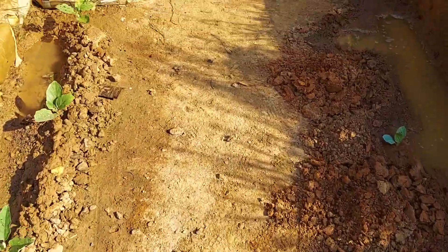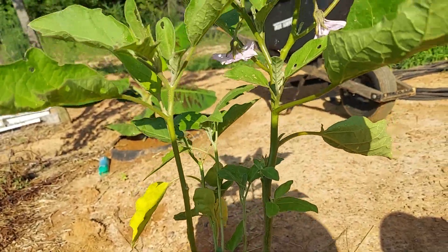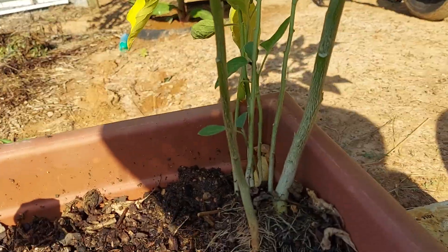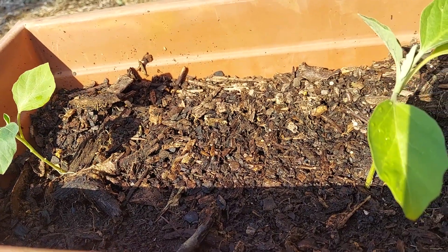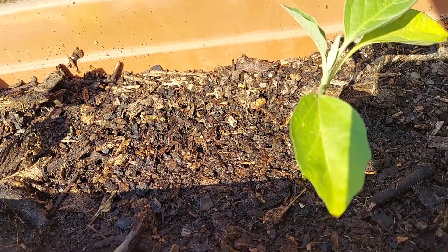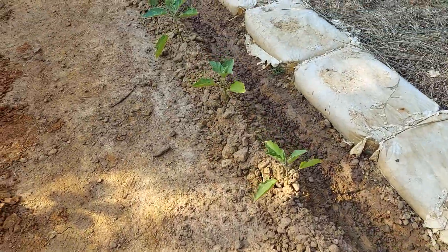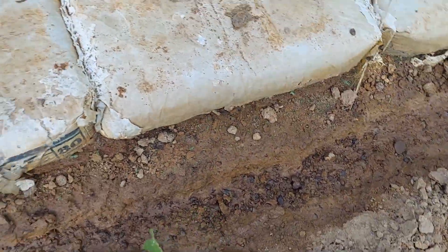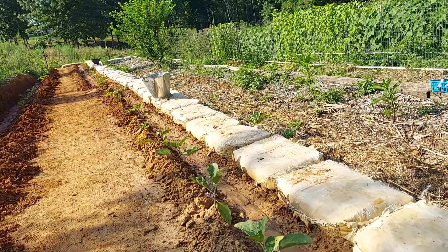I still have some leftover eggplant here — look, it already has flowers too, and it's still like a seedling. Now if that napa cabbage still dies within three to seven days, I will transplant this, because I've noticed that eggplant is very heat tolerant.